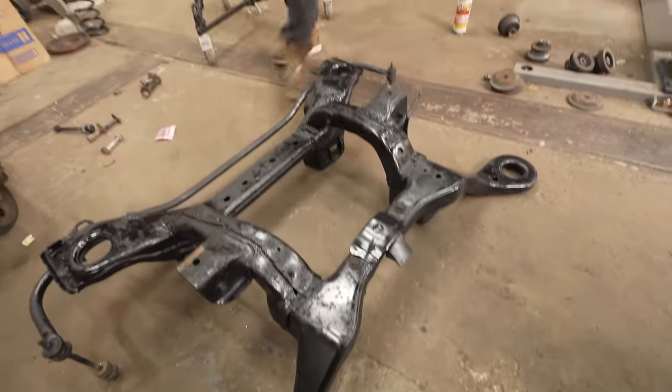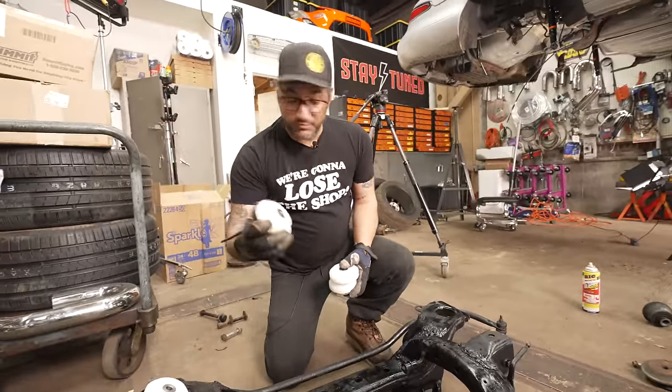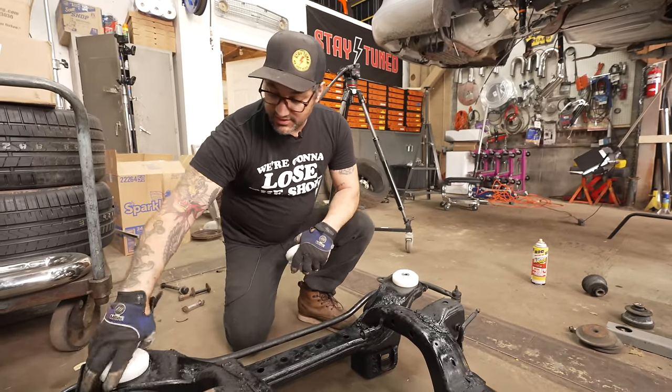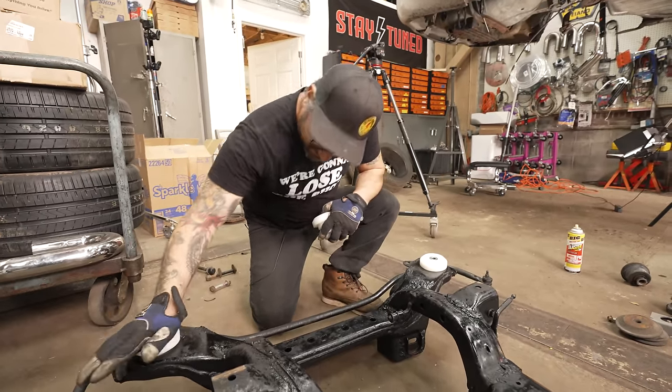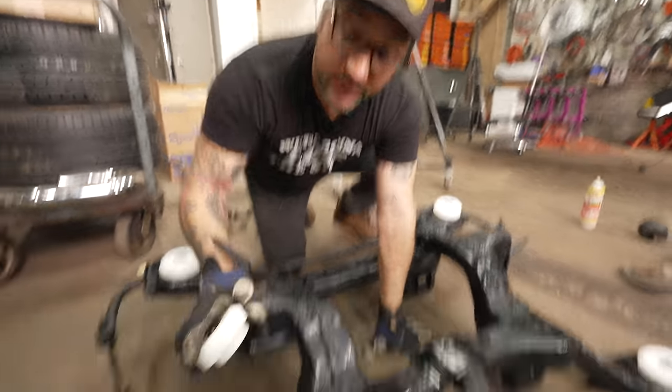We did a quick scrub and paint on the subframe — it looks pretty good. We're going to toss it back in with the new Delrin Super Coupe subframe bushings. These are hard as rock, so it's going to totally transform the way this thing puts down power. There is no give here, which is great.